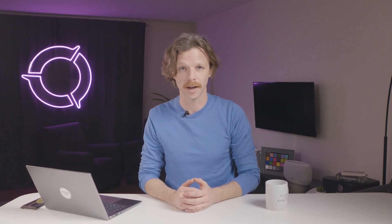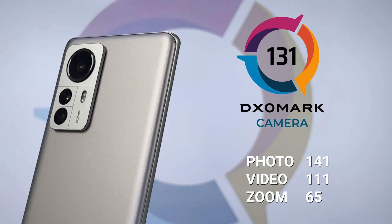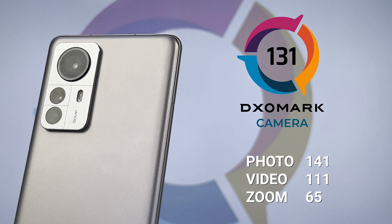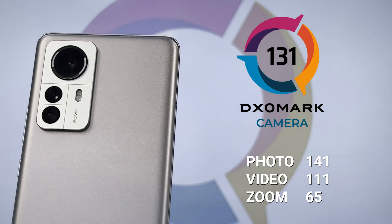Now, let's see how the Xiaomi 12 Pro did in our smartphone camera rankings. The Xiaomi 12 Pro scored a 131 in camera, with 141 in photo, 111 in video, and 65 in zoom, showing some improvements made by Xiaomi in both photo and video.